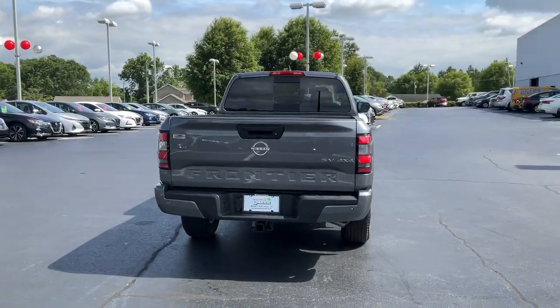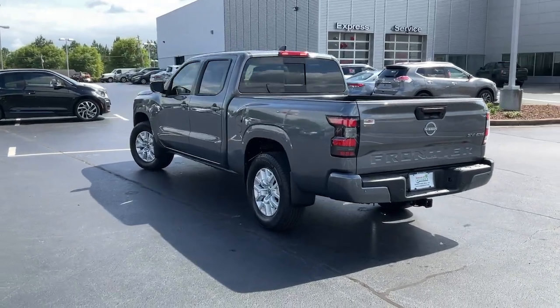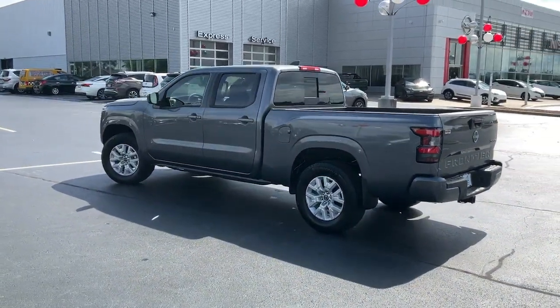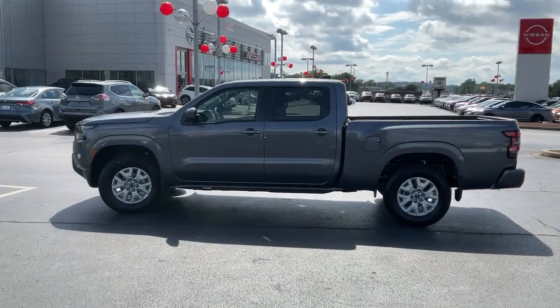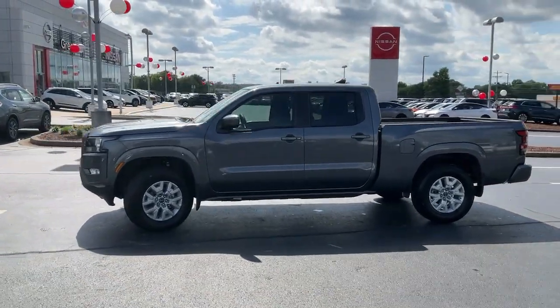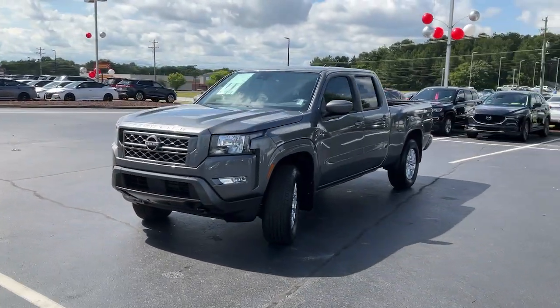These are just some of the great options this vehicle comes with: heated steering wheel, Apple CarPlay and/or Android Auto, touchscreen infotainment system, keyless entry, backup camera, heated mirrors, satellite radio, fog lamps, lane-keeping assist, and steering wheel audio controls.